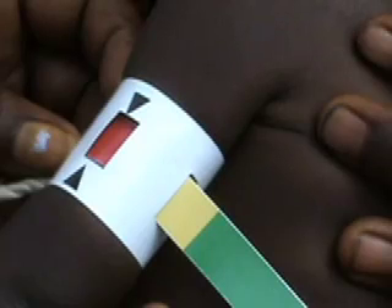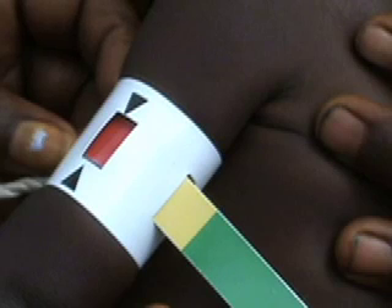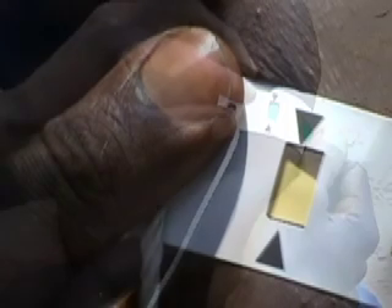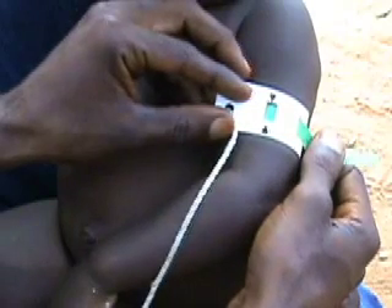Press the broad end of the strap against the child's arm and note the colour shown in the window between the two arrow marks. Red indicates that the child is severely malnourished and should be referred to a health facility or a therapeutic feeding programme. Orange indicates that the child is moderately malnourished and should be referred to a supplementary feeding programme or other nutrition support programme. Green indicates that the child is not malnourished.